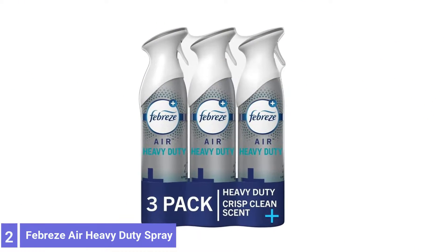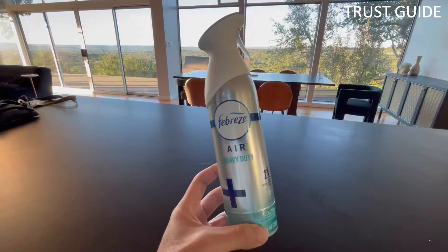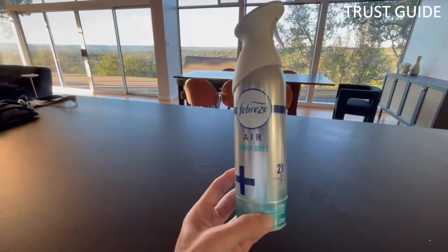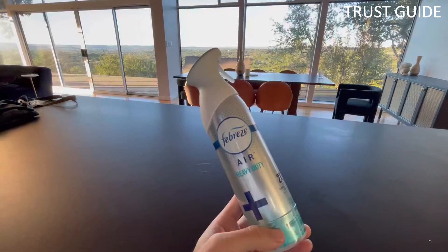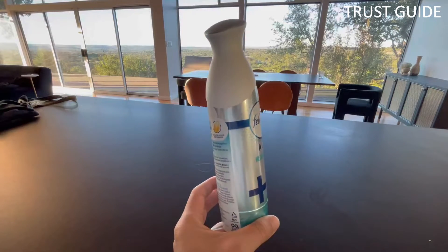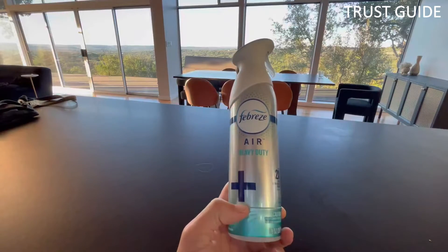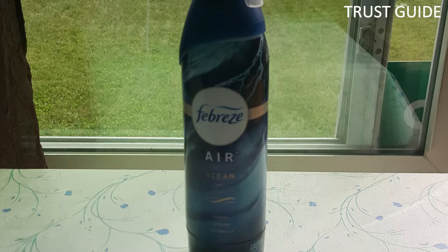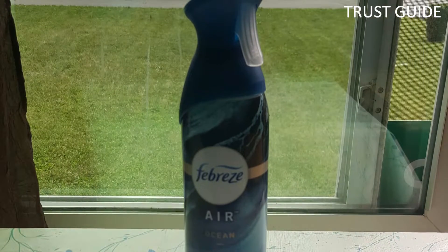Number 2: Febreze Air Heavy Duty Freshener Spray. This Febreze Heavy Duty Spray comes as an economical triple pack. The spray has a crisp, clean scent with notes of verbena and cucumber, which leaves a light fragrance after each use. It uses Febreze odor-clear technology to clean away and eliminate odors. It's made for use in any room, such as entryways, bathrooms, closets, kitchens, and laundry rooms.